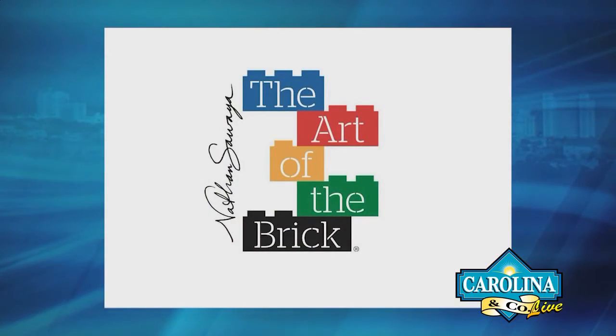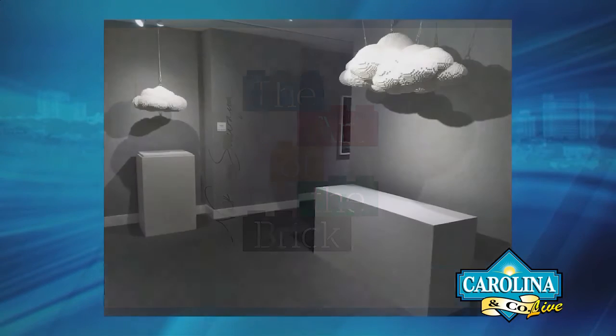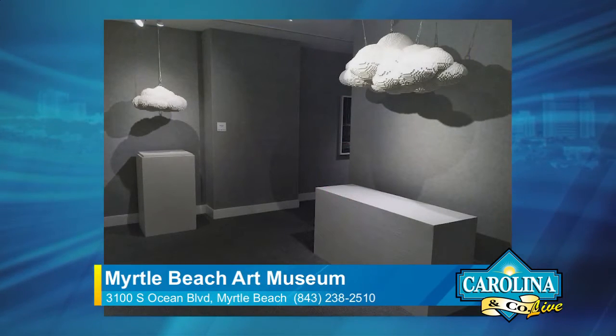Welcome back to Carolina and Company Live. How many of you have ever played with Legos? It's a big deal now — kids love them. We've got Liz with us from the Myrtle Beach Art Museum. We're going to talk about a Lego art sculpture exhibit. It's the Art Museum Summer Exhibition called The Art of the Brick, and it features large-scale Lego sculptures — made completely out of Lego bricks and plates. What's amazing are the organic curved forms these sculptures take on using these rectangular objects.